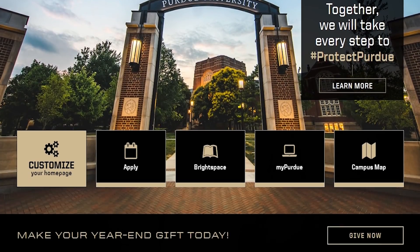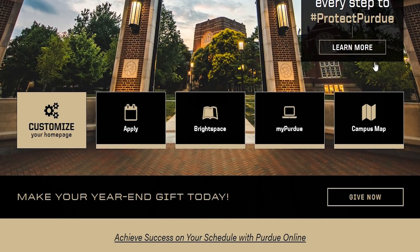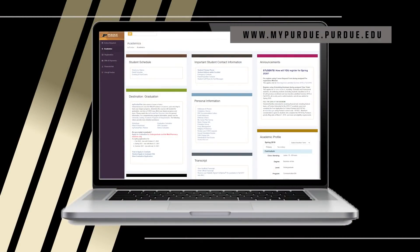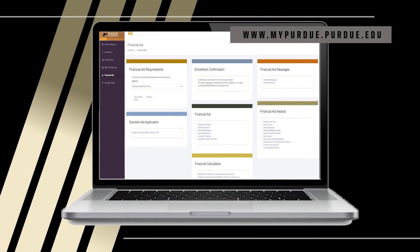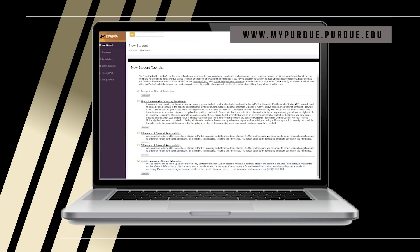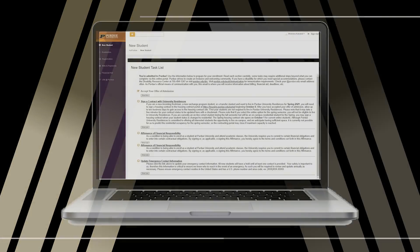Once you've set up your career account, you'll use your login information to access your MyPurdue portal at mypurdue.purdue.edu. You're familiar with your other application portal, where you checked your application status and found your admission letter — but now you'll also have this second portal, where you will conduct most of your business with the university. This includes viewing financial aid information, future course schedules, and the new student task list. So bookmark it, explore it, and get familiar with it.